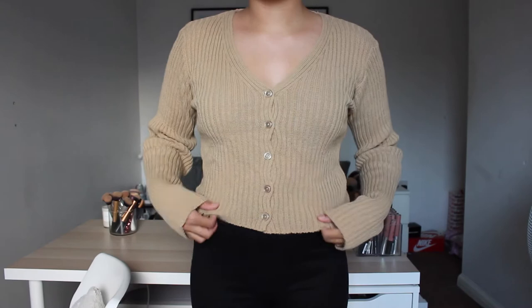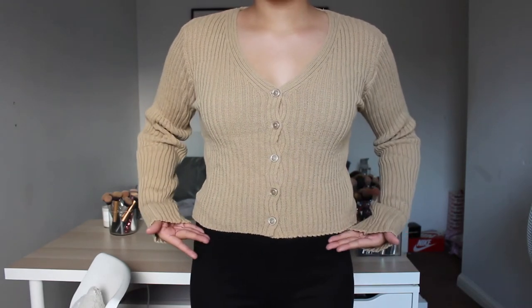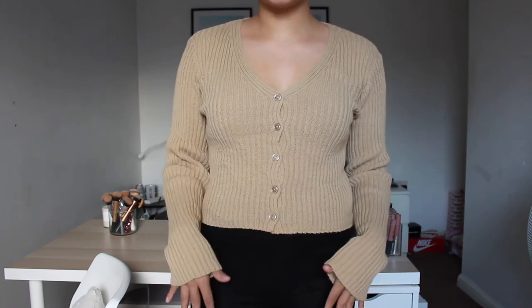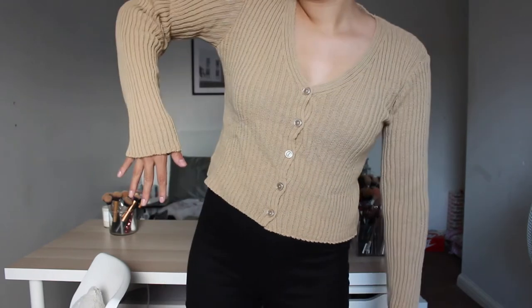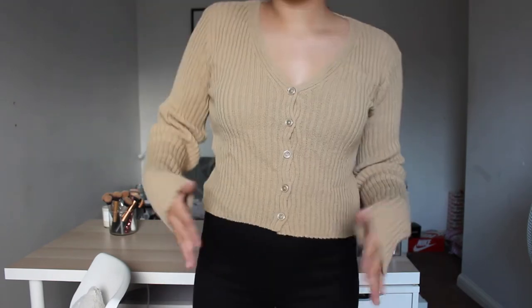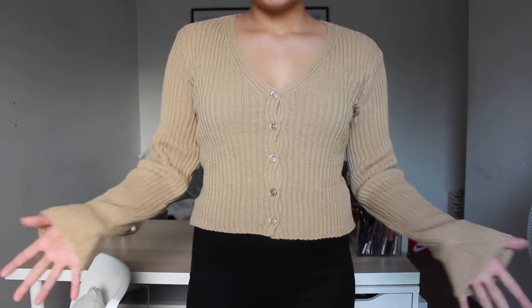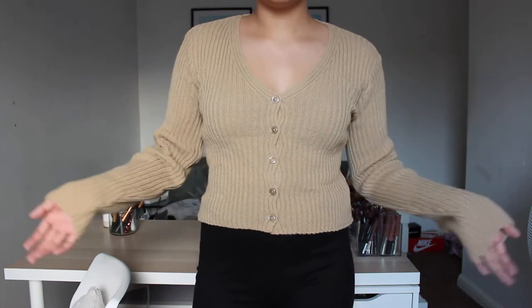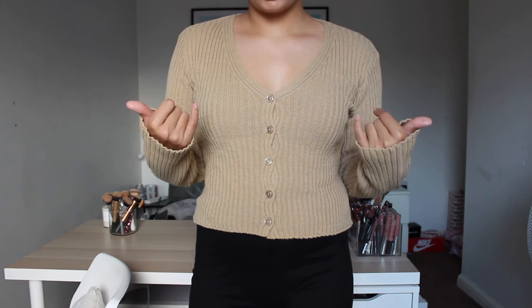This is the cardigan on. It kind of hits my hip bones, so that's why I said you could wear it with smart trousers too. I love how long the sleeves are — when they come partway up your hand, I love that. It's really comfy, ribbed material and pretty affordable. You could also wear it open and unbuttoned, maybe with a white crop top underneath.